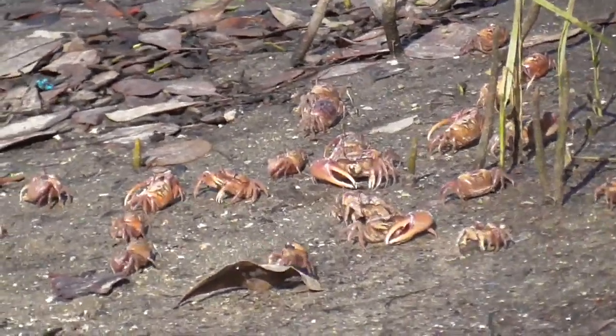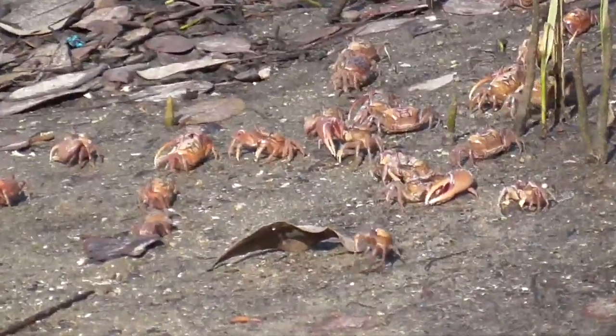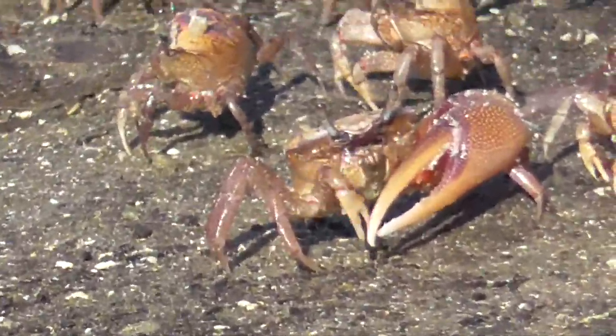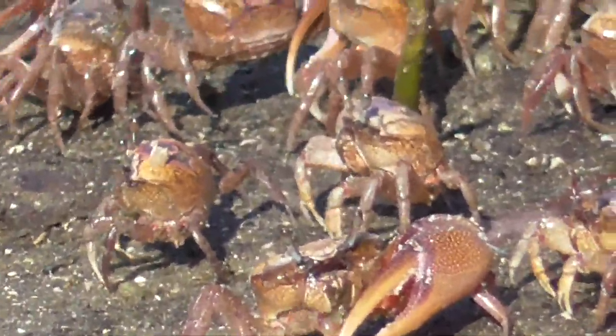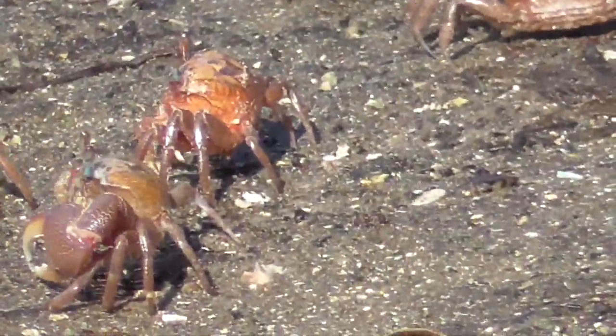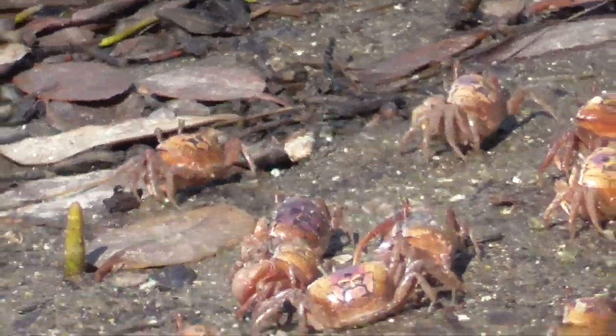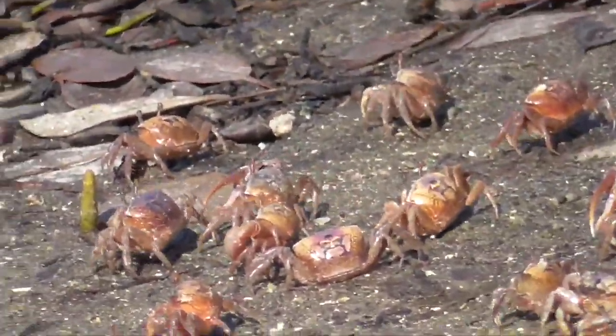And quite tasty, too — a little butter sauce, a little bit of mustard. I guess I don't blame you. There's quite a few of them. I love how they move sideways. Look at that. They were headed into the water.